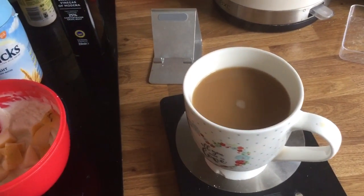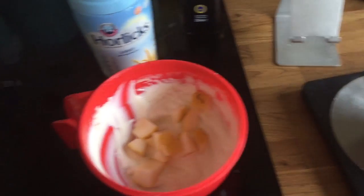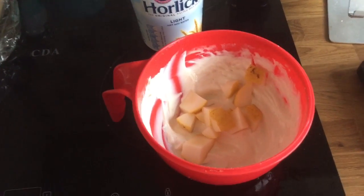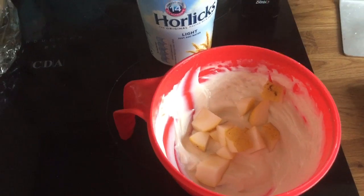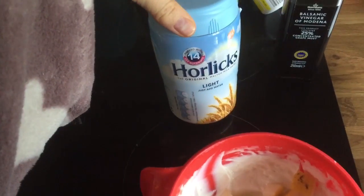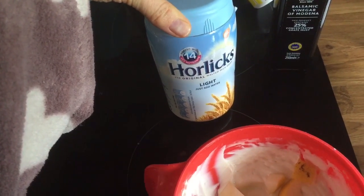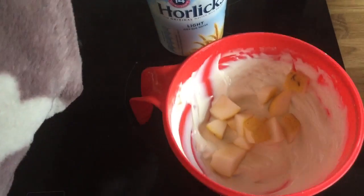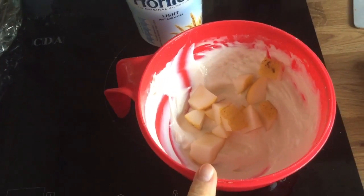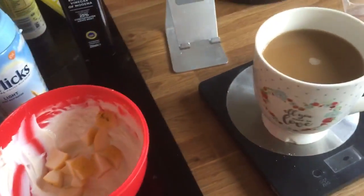I'm just having my afternoon snack. It's mid-afternoon so I'm having my usual coffee made with almond milk. Then I've got half a pot of quark sweetened with white chocolate syrup. I've added 12 grams of Horlicks Light powder — like malt powder — to the whole pot, and 12 grams is two sins. So I've got half the pot here, which is one sin. That's my afternoon snack.